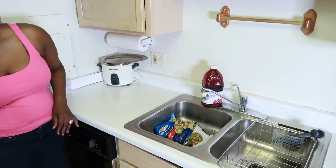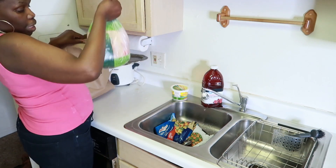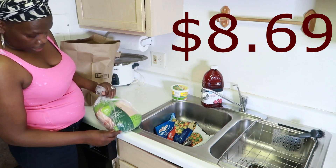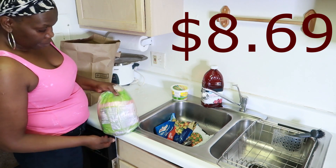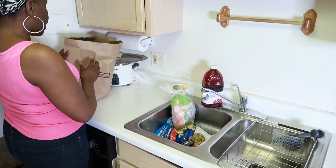Moving on to the third bag: Land O' Lakes butter, small tub, and that five-pound chicken. This is 100% natural chicken, 5.6 pounds. This is what I'm cooking for the fellowship potluck.